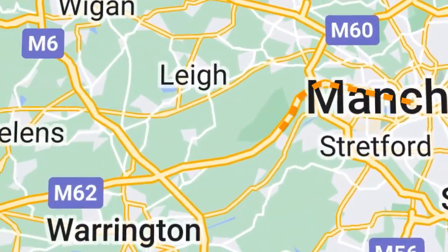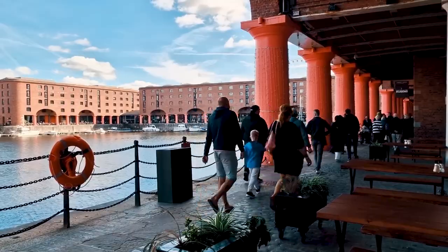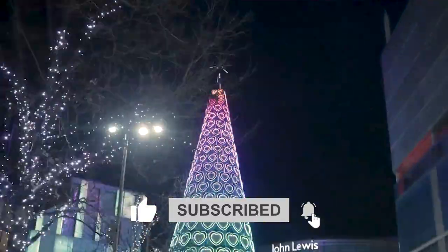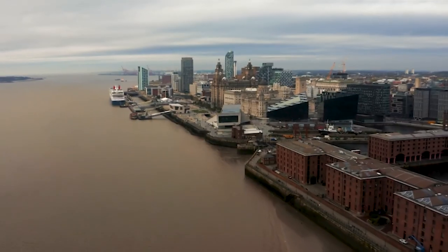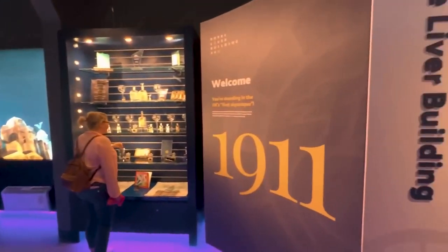Get ready to discover this incredible destination's top 10 must-see sights and activities. But before we start this fascinating journey, hit that like button, subscribe and turn on notifications so you never miss any of our exciting travel guides. Let's explore Liverpool.